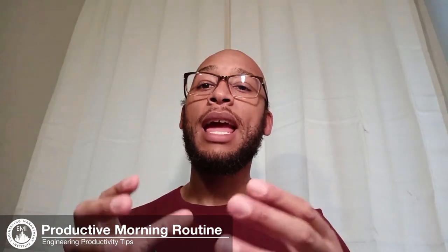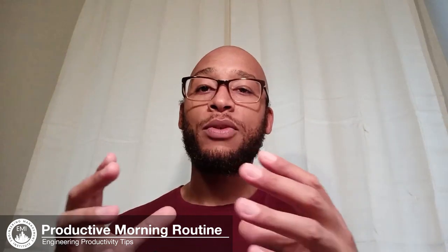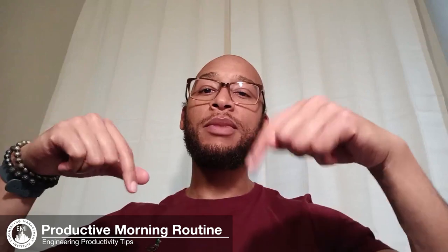As you do these things you'll begin to create a more productive morning routine, refine it, and create a structure for your days that will support you on your productivity journey. If you have any questions, please leave them down below — I would love to help you out, and I will see you guys in the next video.